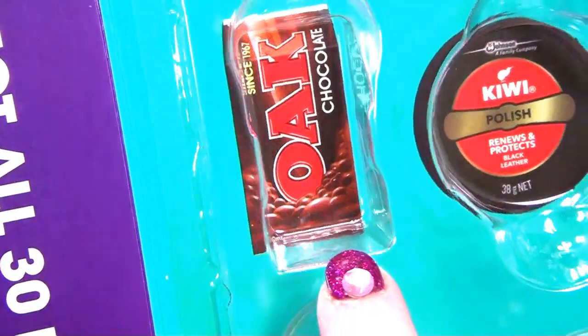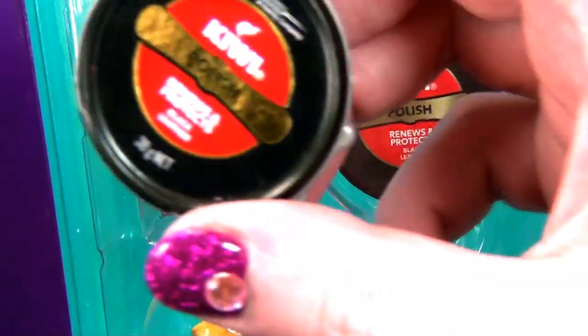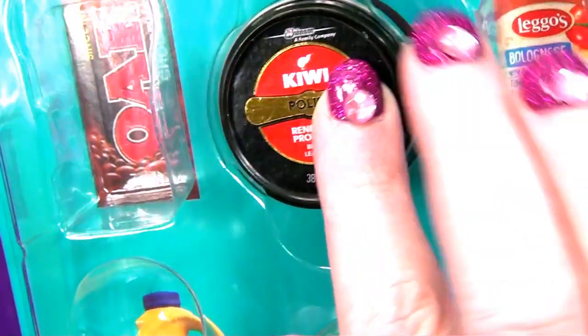This is chocolate milk - I don't have that. Kiwi Shoe Polish - I've got that. There we go. Very nice.